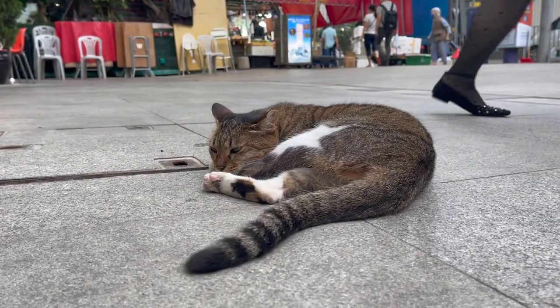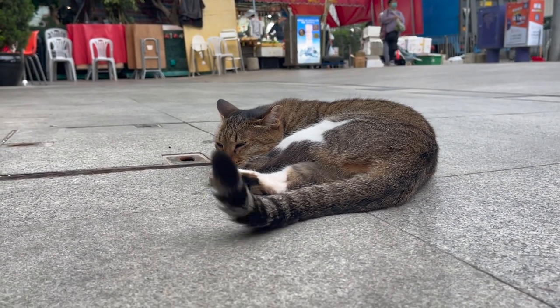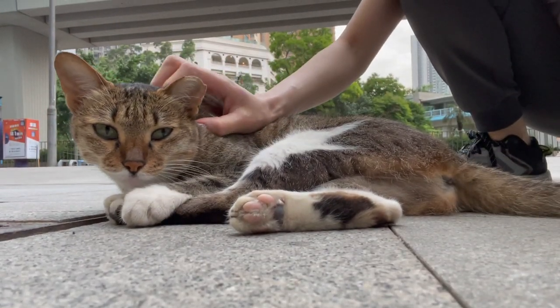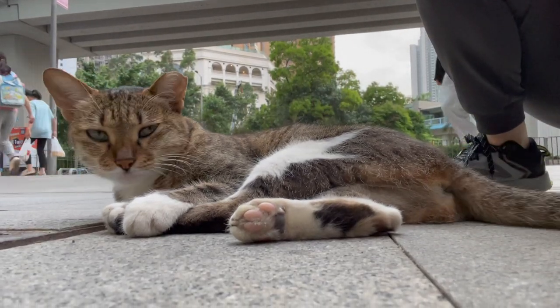It's good to see that he's so at ease and people aren't stepping over him — obviously this is his area. Oh, and this ex-stray cat — look at how his ears are nipped. That means he's been trapped, neutered, and released.